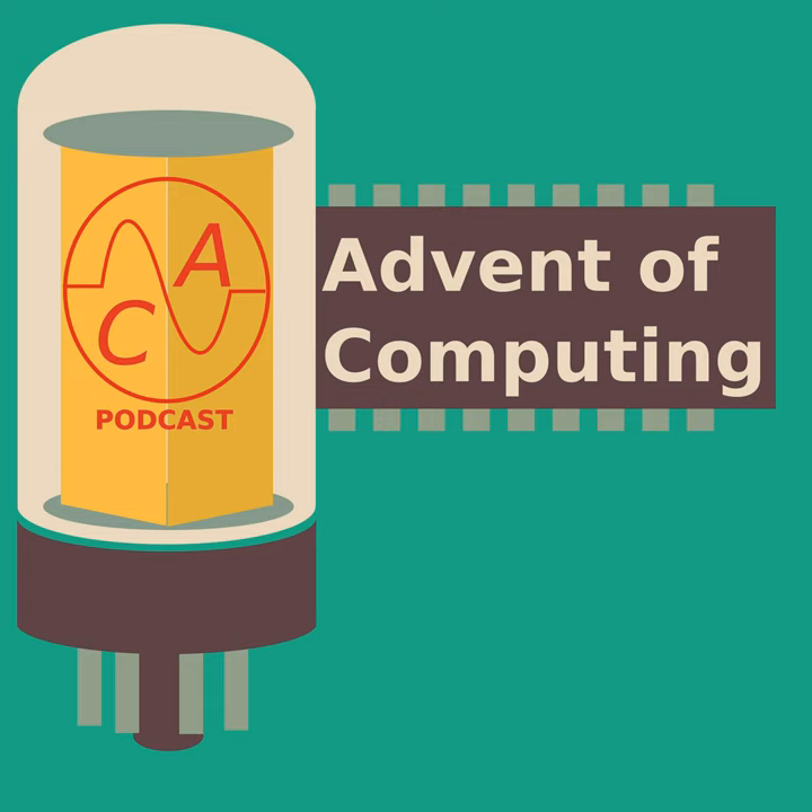Welcome back to Advent of Computing. I'm your host, Sean Haas, and this is episode 39: Teaching Along the Oregon Trail.